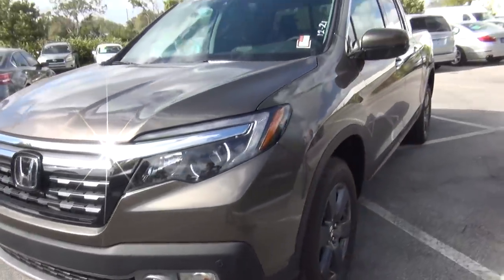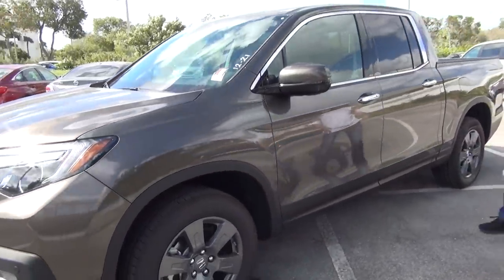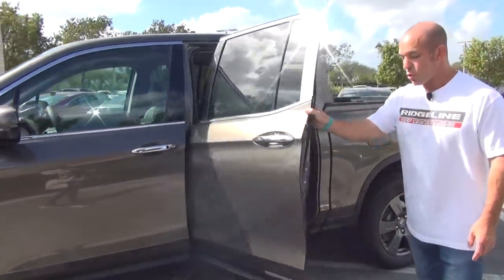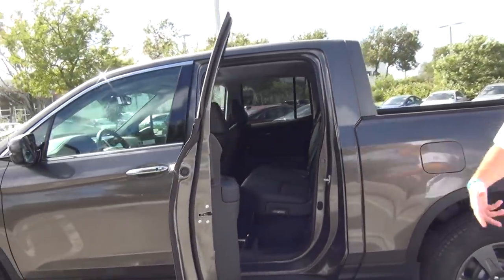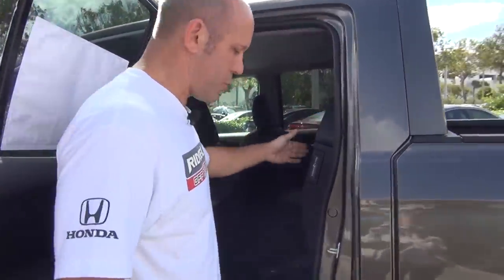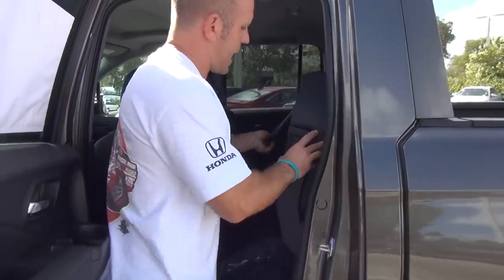Coming around to the side, not much has changed except for the rear doors. These rear doors now open up quite a bit further than before, which is what a lot of people were asking for — they wanted to get in and out of the Ridgeline easier. Everything underneath stayed the same, so these seats still fold up really nicely so you can put packages underneath, and they fold right back down just as simply.